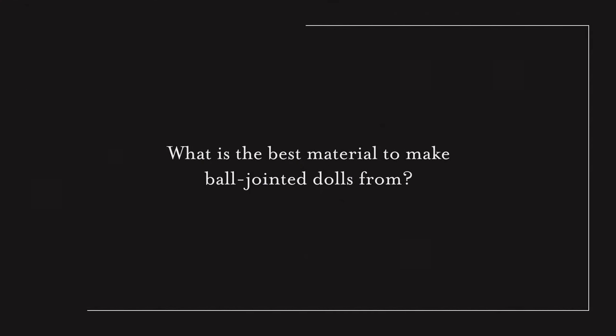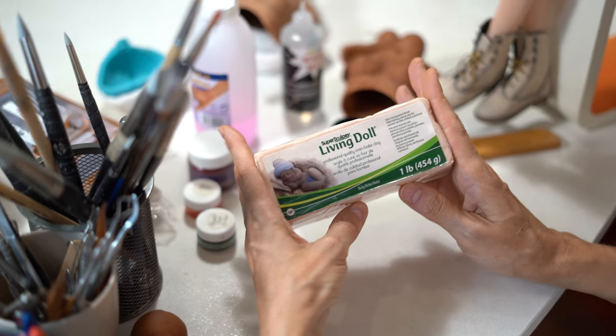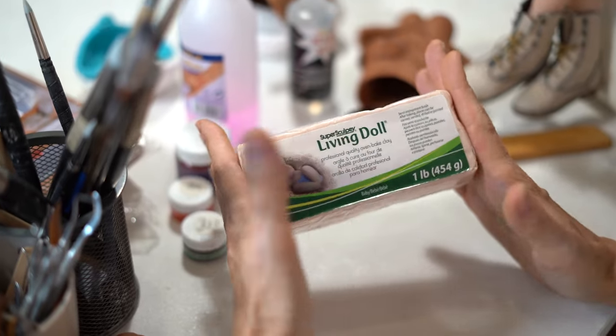What is the best material to make ball-jointed dolls from? I work with any material, but to begin with, I advise you to make a doll from polymer clay — it is the most democratic and durable material. If you prefer self-drying clay, you can work with it, but keep in mind that the doll will be more fragile. My YouTube channel has a big chapter about the materials, including porcelain.